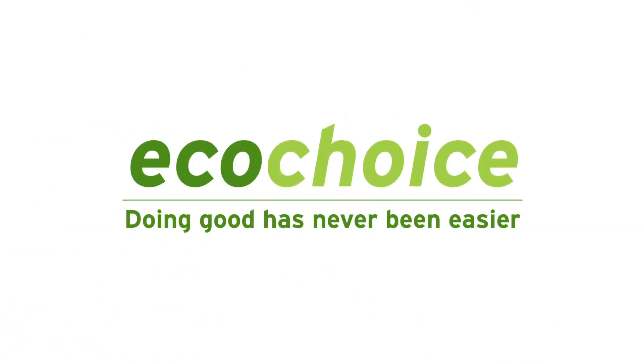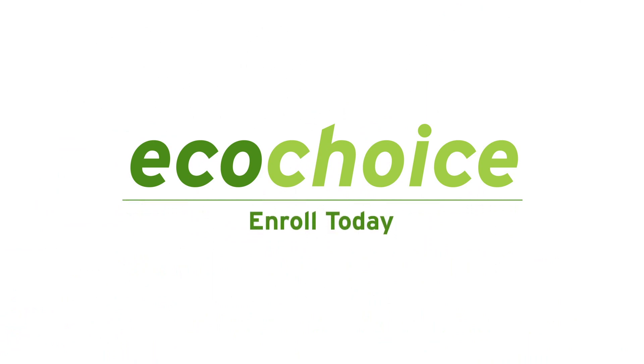Make a choice. Make a difference. EcoChoice. Doing good has never been easier. Enroll in EcoChoice today at SDGE.com/EcoChoice.